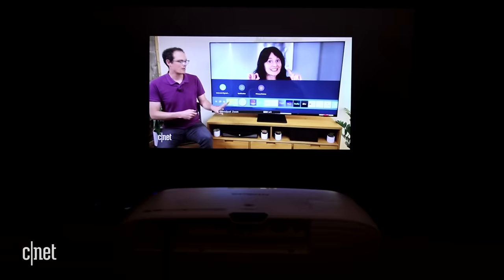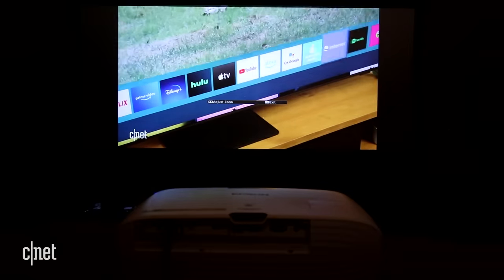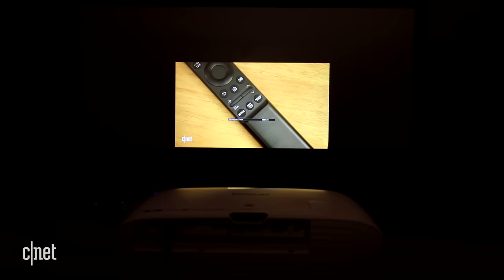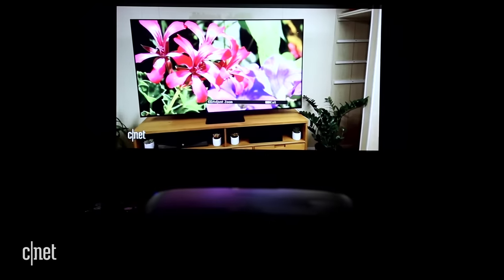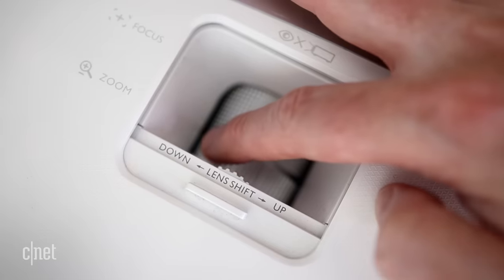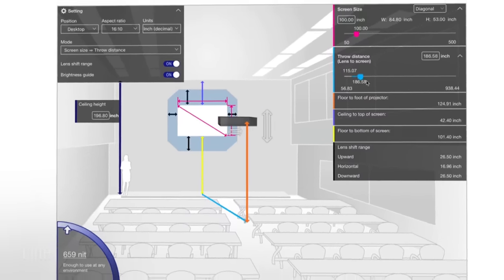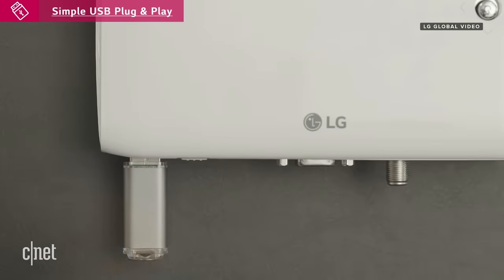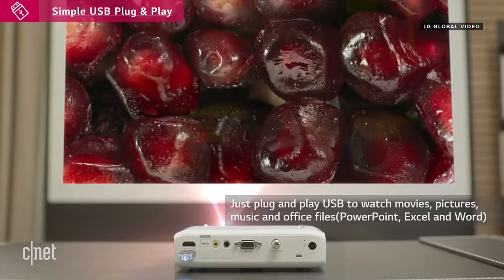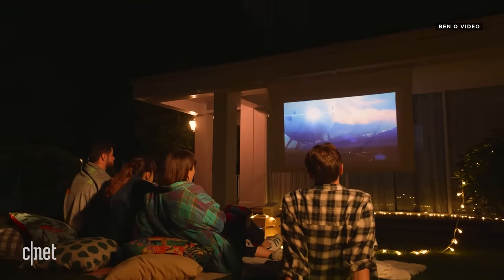When it comes to home projectors, lens shift and zoom might seem boring, but if you've never had a projector before, they can determine where you can place the projector in your room. Only a few projectors under $1,000 have lens shift, which lets you move the image vertically and sometimes horizontally, giving you a wider variety of places to mount or place the projector. Zoom determines how far away from the screen you can be, or how large an image can be from a specific distance. Most brands have a calculator on their website to help you figure out if a projector will fit in your room. Also, if you don't plan on connecting the projector to a soundbar or receiver and speakers, make sure it has a USB connection that can power a streaming stick — this minimizes setup complexity and lets you run just one wire.